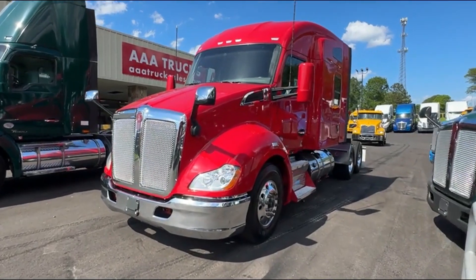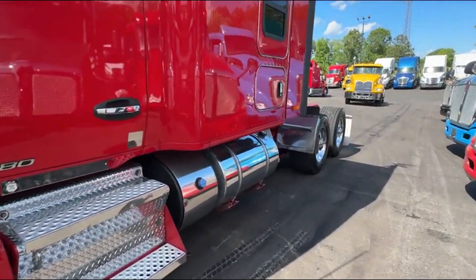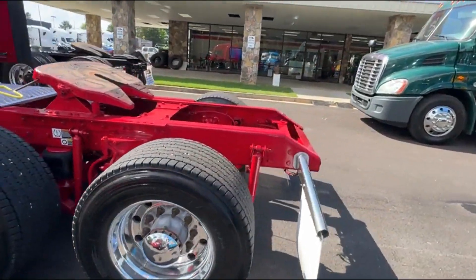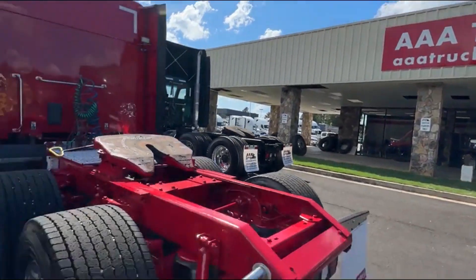Hey guys, we've got a 2019 T680 fleet maintained truck. This is really a nice fleet right here guys. You can check this truck out and many more at aaatruck sales.com.